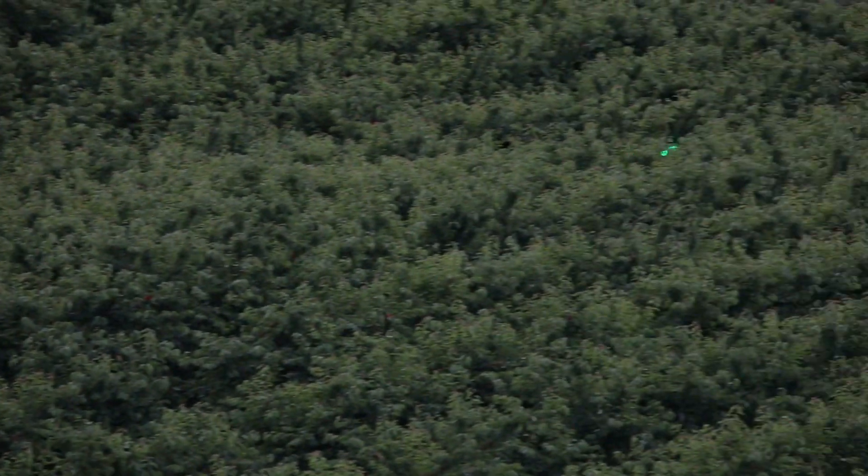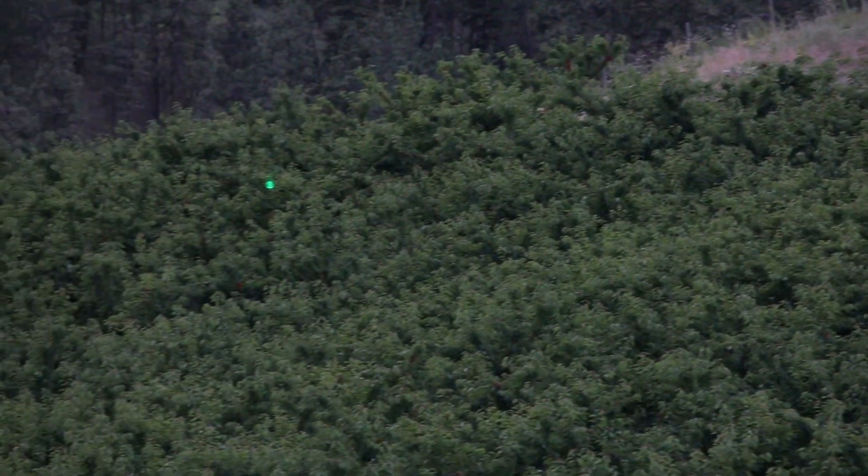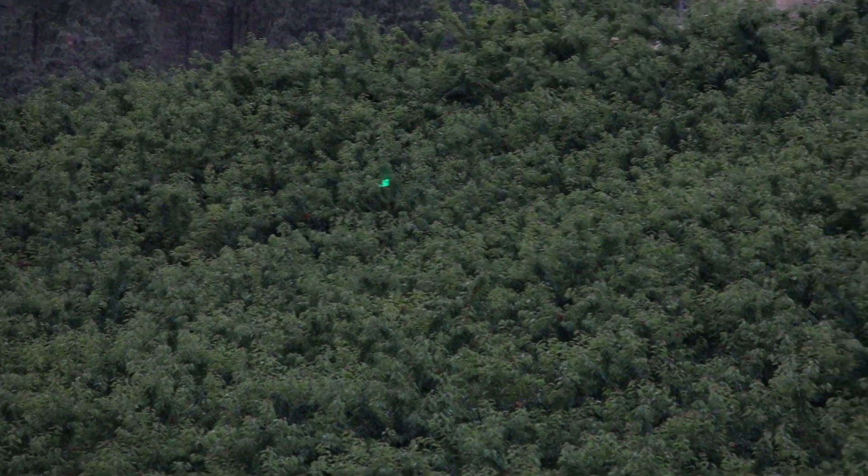We suspect that the birds can see the laser going through the trees as it follows a pattern that you set, and the birds are leery of movement. They see this laser bouncing through the trees, and that's what deters them.